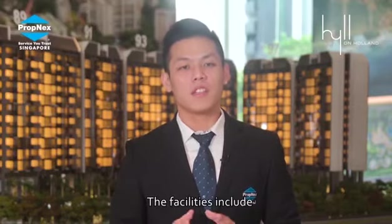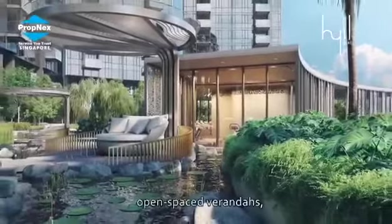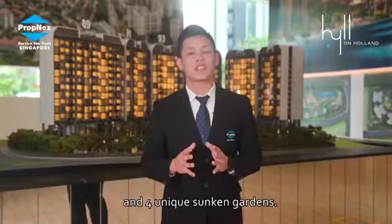The facilities include a full clubhouse with gym, multiple function rooms, open space verandas, a 50-metre long lake pool, a gourmet pavilion overlooking a water cascade, and four unique sunken gardens.